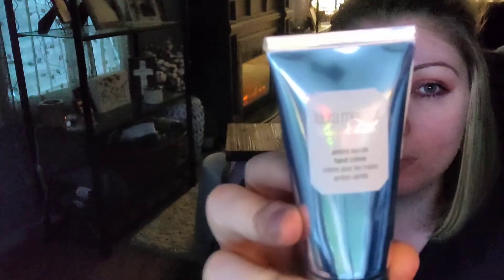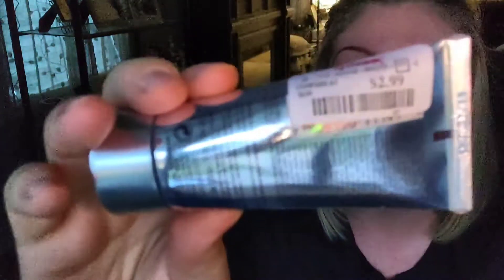I picked up the Laura Mercier — it's Ombre Vanille, or however you say it. I've never tried this before. I think this is a mini size. It was retailing at TJ Maxx for only $2.99, so I thought it was a perfect price to try out a mini. Oh my gosh, you guys, it smells so, so good. I'm so glad that I picked that up.